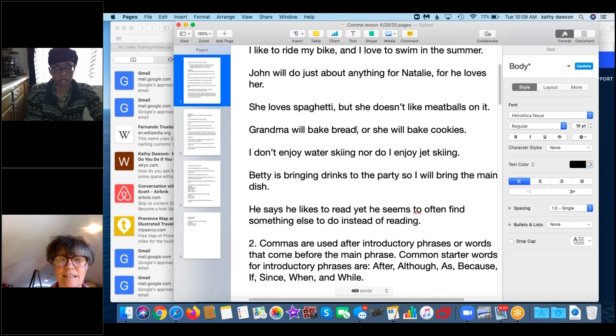Even using 'she' instead of 'grandma,' it's still a complete sentence — you just don't know who 'she' is. It's a personal pronoun rather than a name, but 'she will bake cookies' is still a complete sentence because 'she' is the subject.